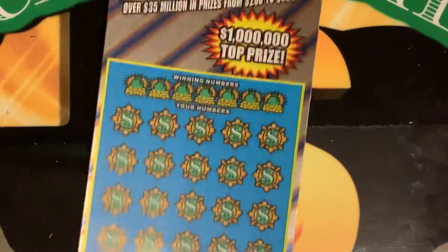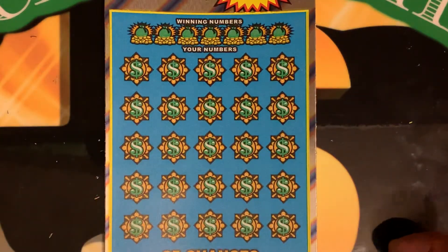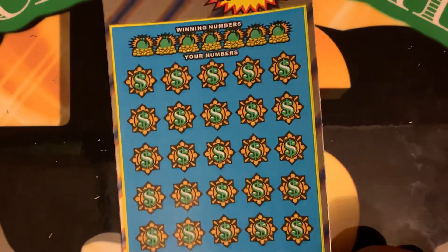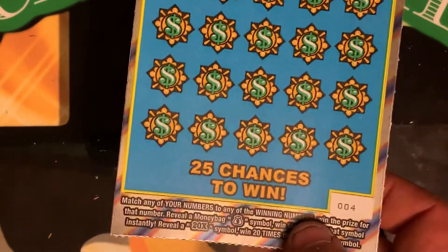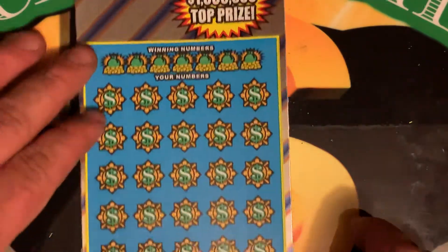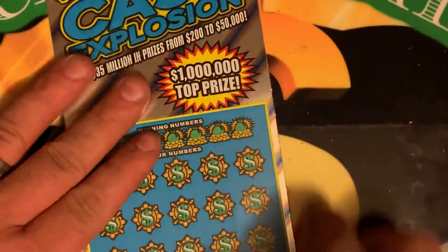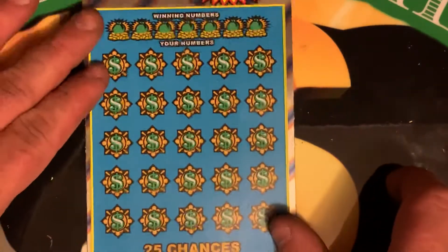We'll have to give another shot next week. Here's the Cash Explosion ticket. Looking to find a money bag symbol for an auto win or a 20X. Ticket number four, odds are 1 in 3.91. Let's see if we can find a winner. Let's take it right here — this is a ticket for me.